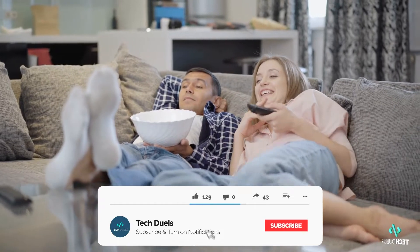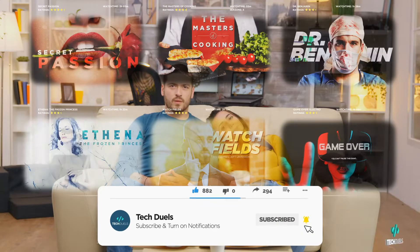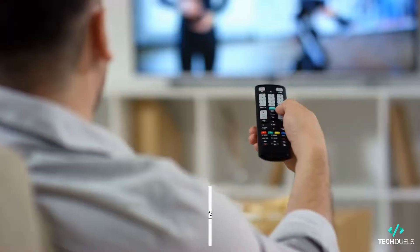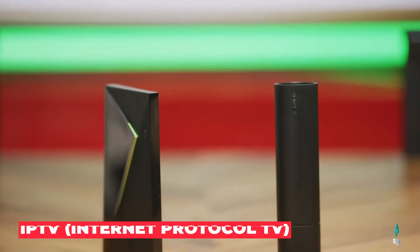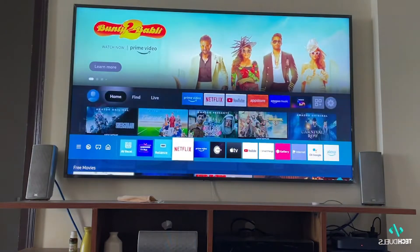Since the dawn of Netflix and chill has come the emergence of large streaming services such as Disney+, Apple TV+, Hulu, and Amazon Prime Video, to name a few. With this evolution away from traditional cable services has come the need for IPTV, or Internet Protocol Television, devices to run your favorite live streaming or video on-demand services.